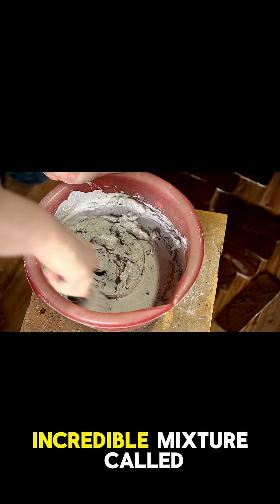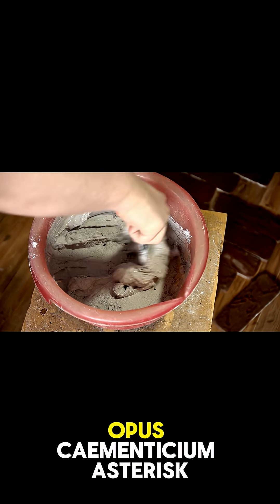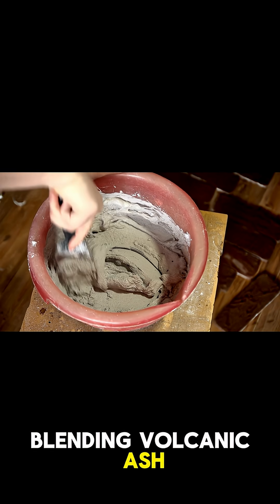They created an incredible mixture called Opus Caementicium, blending volcanic ash, lime, and even seawater. This wasn't just any concrete — it was self-healing.